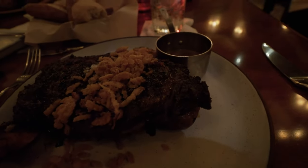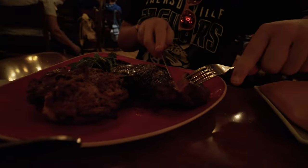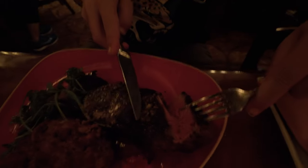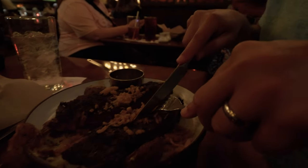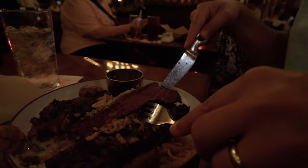Holy moly, look at this thing! Oh yeah, that looks really good — that's gonna be so delicious. We opted for the Brussels sprouts. It's pretty dark so it's hard to tell, but we also got some mac and cheese, and here's JR's steak — he got the New York strip. That does look really good, nicely done JR. He's stoked — he loves a good fancy steak.